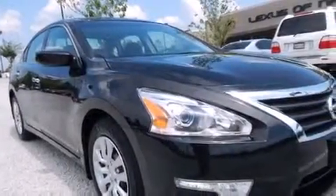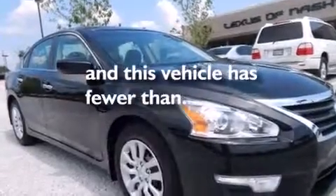Additional features include latch-ready child seat anchors, rear seat child-proof door locks, an energy-absorbing steering column, dual power seats, and this vehicle has fewer than 8,000 miles on the odometer.